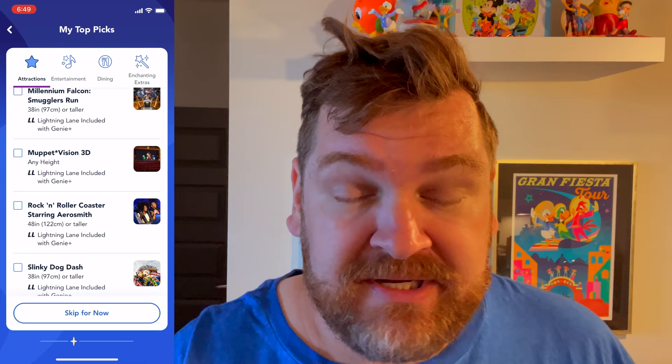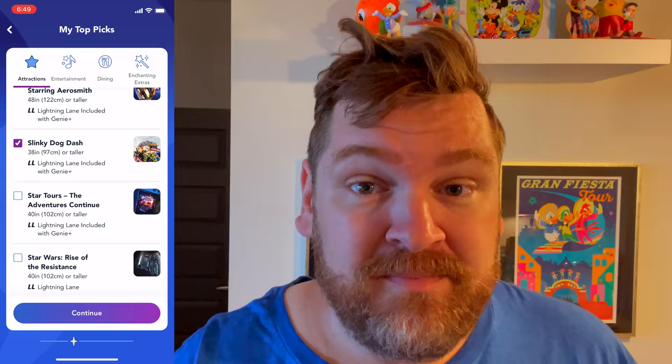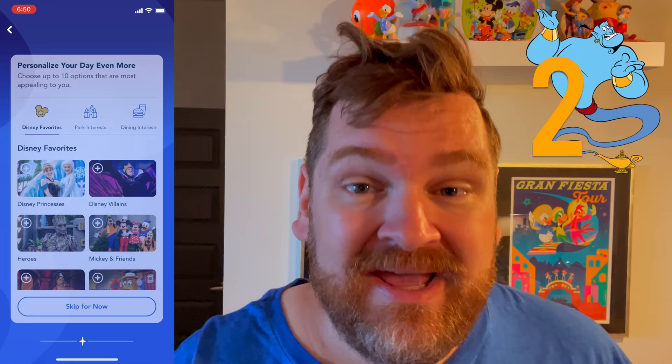Then you're going to click on Get Started, and it's going to ask you what things you're interested in. If you're a normal person, you just put in all the things you're interested in. But we're not normal people — we are trying to get an amazing time slot first thing in the morning. So we are only going to pick two things that we most want to ride, because that's going to put those two things at the top of our list. Seconds matter.